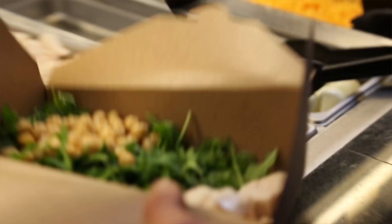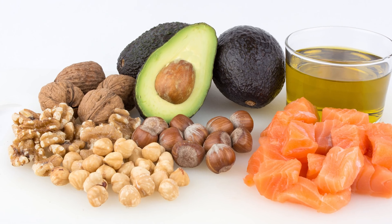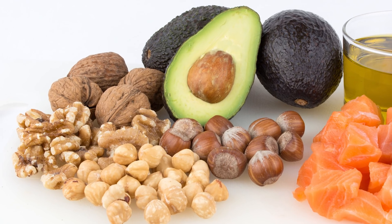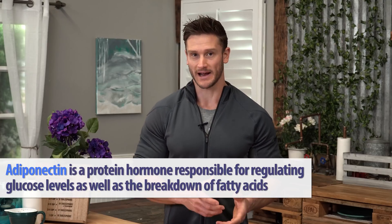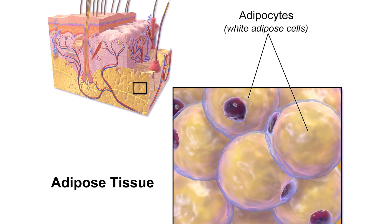You might be thinking that I'm starting to go down the road of talking about a ketogenic diet — I'm not. I'm talking about why specific fats help out something known as adiponectin. When we have body fat in our bodies, that body fat allows the production of something known as adiponectin. What adiponectin does is stimulate the breakdown of that actual adipose tissue.